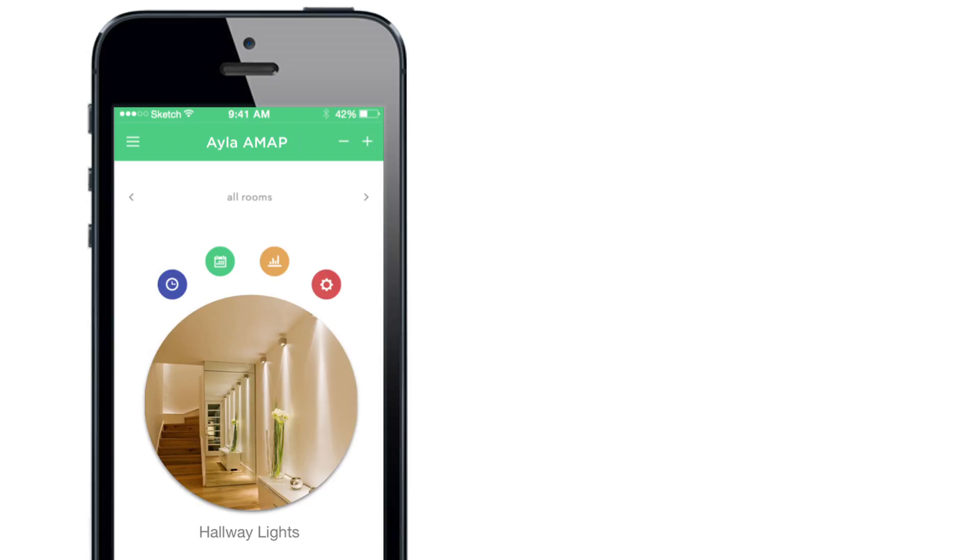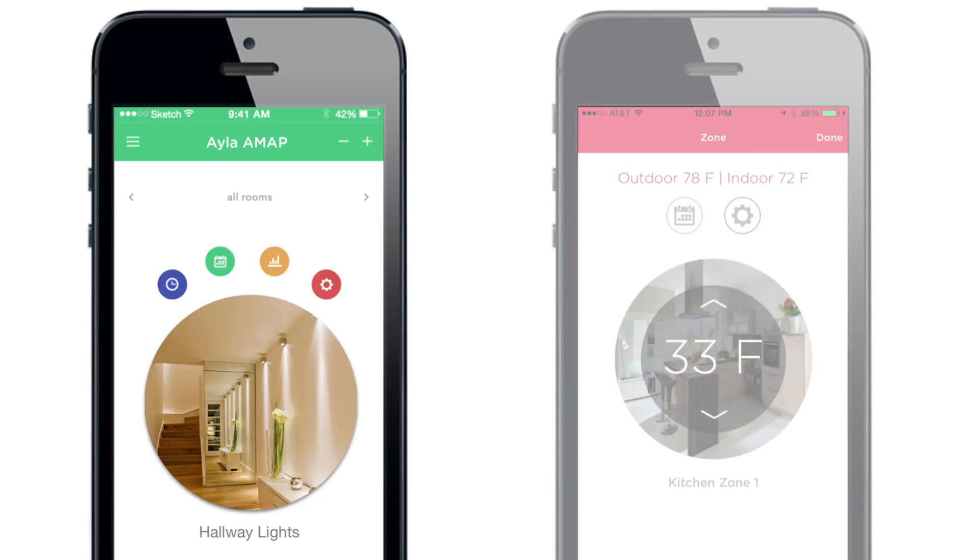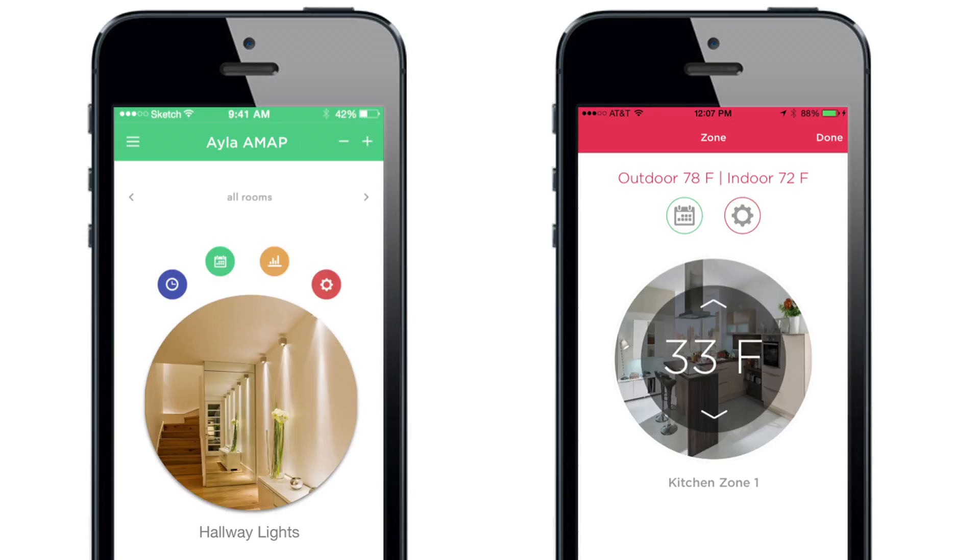To use AMAP, our customers work with a development partner of their choice to add branding, color schemes, and logos, along with the features that are unique to their IoT-connected device.